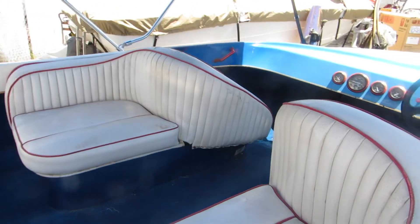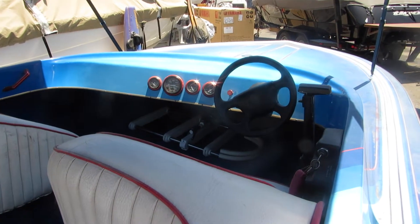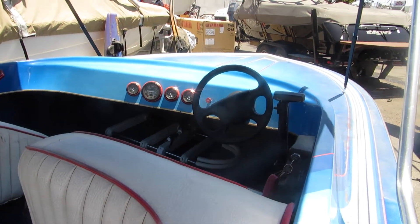Around here towards the helm area, the Bimini is also in very, very good shape.